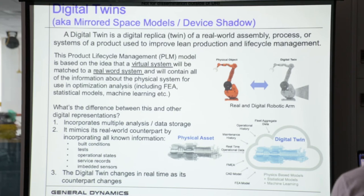Backing up a little bit into why and what is a digital twin — you probably already know this, so I'll be brief. A digital twin is a digital replica of a real-world assembly, process, or systems of a product used to improve lean production or lifecycle management. It's basically matching a virtual system with a real-world system, containing information about its physical systems for use in optimization, FEA, statistical models, machine learning, etc.